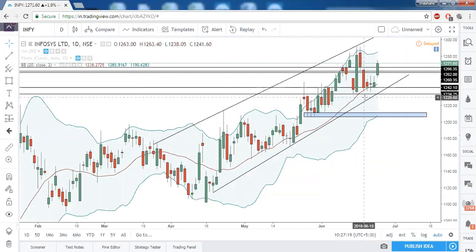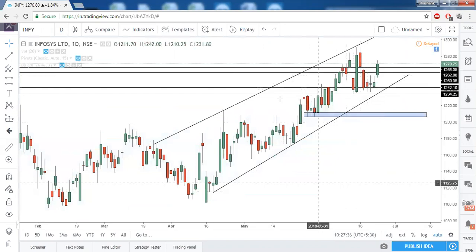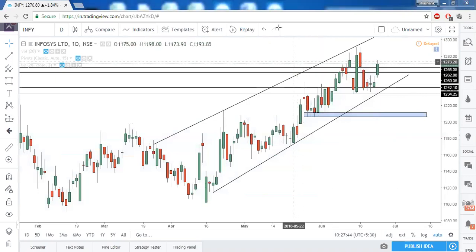Infosys also clearly took support at its key price level and started bouncing back. The gap has been taken out, so the next target for Infosys would be 1292. These are the stocks and indices for today — thank you all for joining today's market commentary.